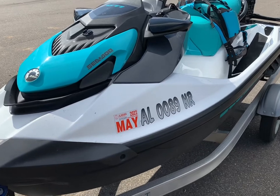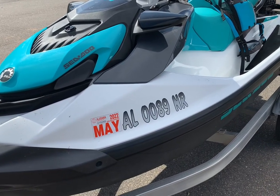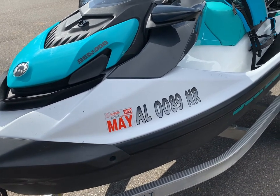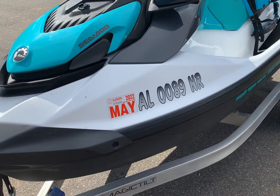Today we have the 2021 Sea-Doo GTI 130. I'm going to be doing some fuel consumption tests on this model — today I'm going to do the eco mode test. I want to do an eco mode and a wide open throttle test to see the fuel consumptions.